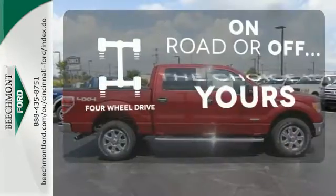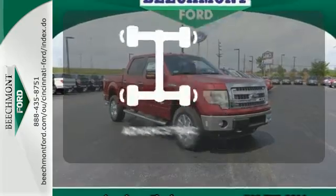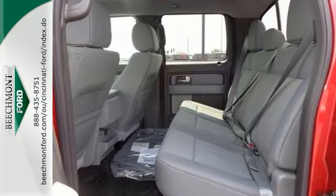The four-wheel drive allows you to go anywhere. Personalize your drive with voice-activated sync technology. AdvancedTrack helps you stay on the straight and narrow. Truly built for tough — come test out the driving force that is the F-150.